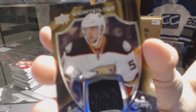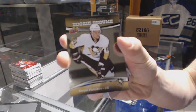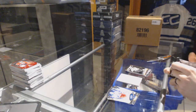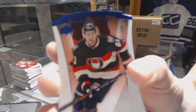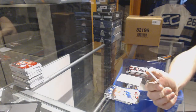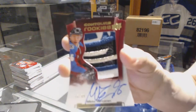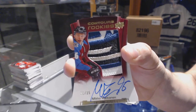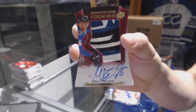We've got a club crest jersey for the Anaheim Ducks, Shea Theodore, and a rookie resume number to 399 for the Pittsburgh Penguins, Sergei Plotnikov. And a blue parallel number to 499 for the Ottawa Senators, Mark Stone. We've got a rookie patch auto number 11 of 35 for the Colorado Avalanche — that's real pretty.